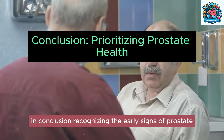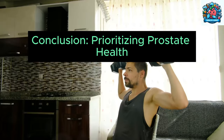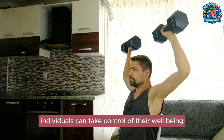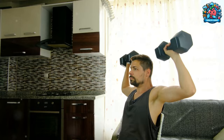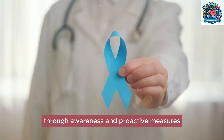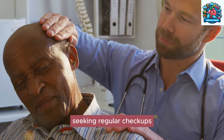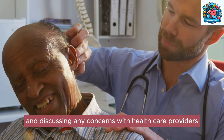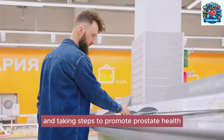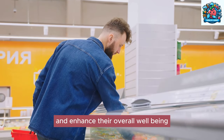In conclusion, recognizing the early signs of prostate problems is crucial for timely intervention and effective management. By staying vigilant and proactive, individuals can take control of their well-being and improve their quality of life. It is essential to prioritize prostate health through awareness and proactive measures — including maintaining a healthy lifestyle, seeking regular checkups, and discussing any concerns with healthcare providers — to reduce the risk of developing prostate issues and enhance overall well-being.